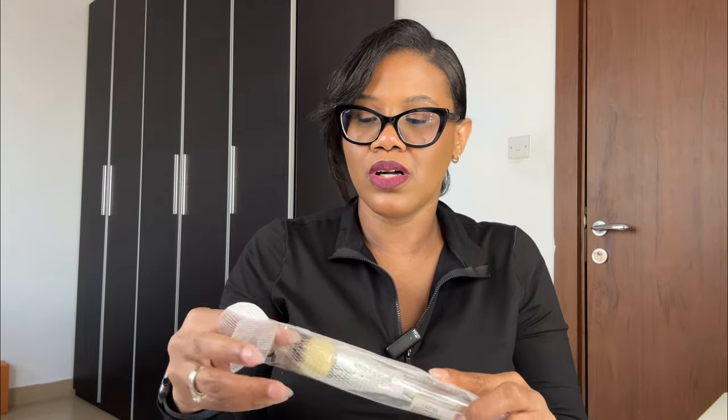I saw another makeup brush and I love me a powder brush! It's so soft and it was so inexpensive. I cannot wait to wash this and give it a go — look how dense and wide it is. This is going to be great for powder. I've been wearing powder a lot lately and I foresee wearing it a lot during this summer, especially during travel.